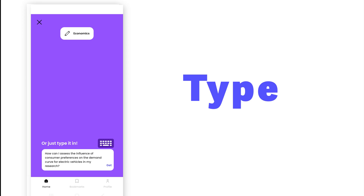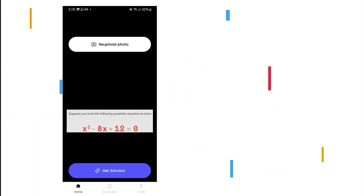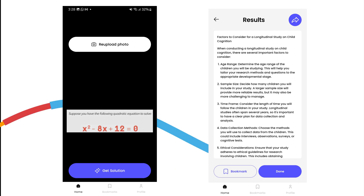Simply snap a photo of your homework, type your question, or even ask it out loud. Our Gemini-powered AI instantly provides step-by-step solutions, clear explanations, and tailored guidance.